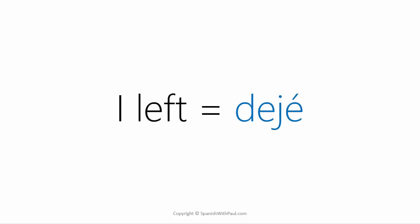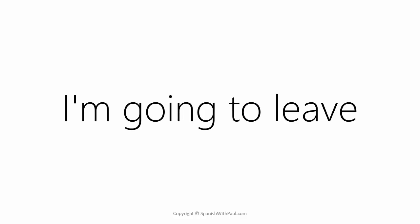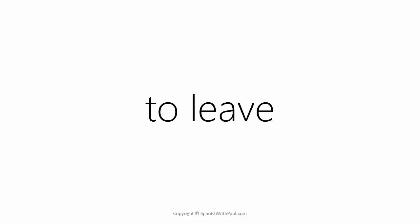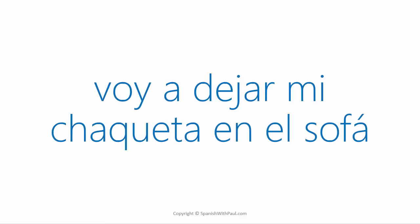Up until now we've been working a lot with the past — 'I left' (dejé) and 'you left' (dejaste). But it's also very easy to express the future. How do you say 'I'm going to'? ... Voy a. And do you remember the full infinitive verb for leaving a physical object somewhere? ... Dejar. So to express 'I'm going to leave my jacket on the sofa' you say: voy a dejar mi jaqueta en el sofá. Here we have 'I'm going to' followed by the full infinitive 'dejar' — the placement of a physical object, jacket on the sofa.